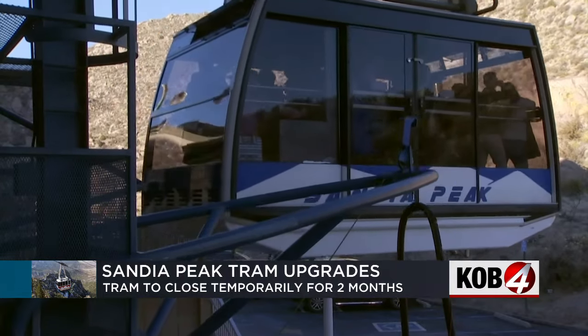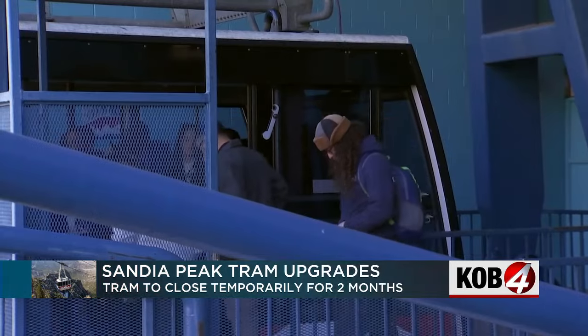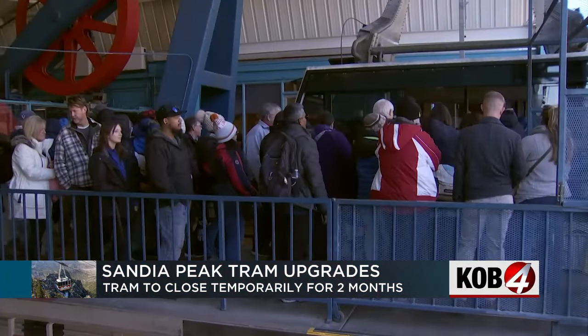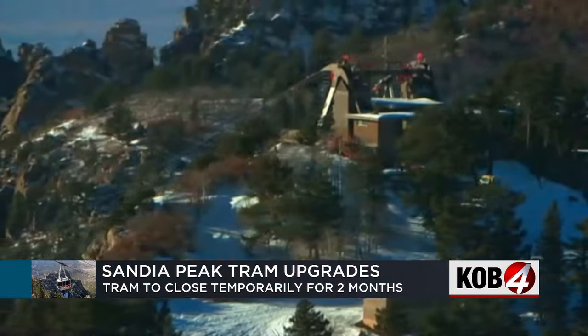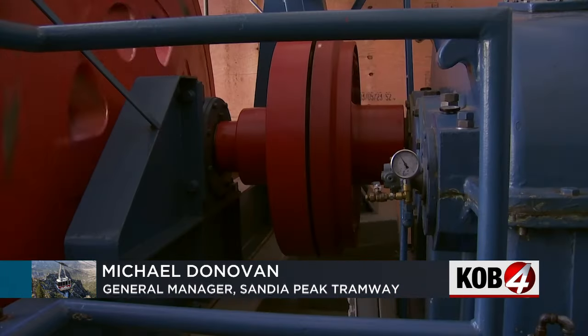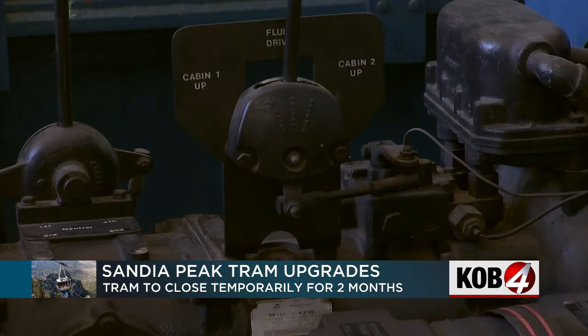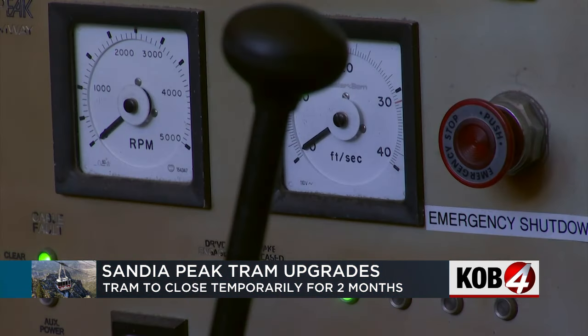It's one of the most popular tourist attractions in New Mexico. But after 57 years of faithful service, the Sandia Peak Tram is taking a break to get some work done. Very exciting time for us — a big modernization of the system. Starting January 9th, General Manager Michael Donovan says the tram will close for nearly two months while crews install some long-awaited upgrades under the hood.